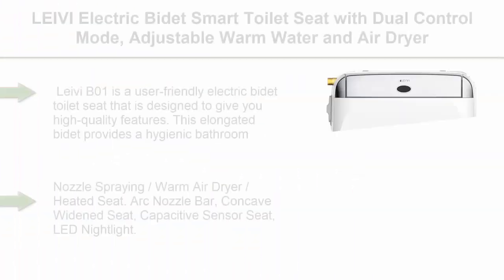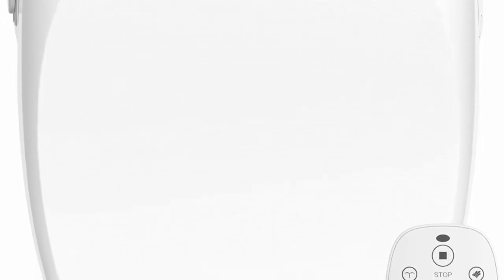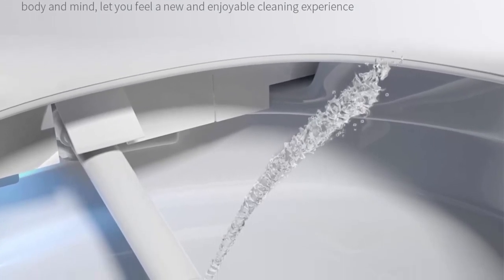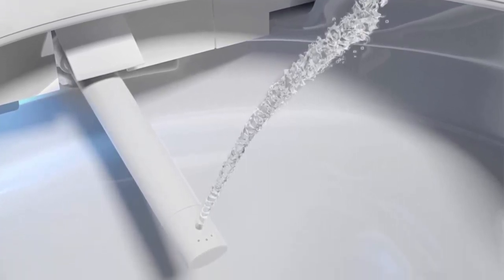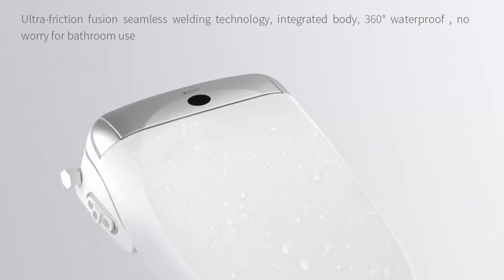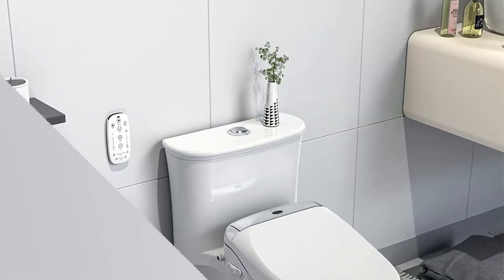Top 6: LEVI Electric Bidet Smart Toilet Seat with dual control mode, adjustable warm water and air dryer, ultra slim heated toilet seat, oscillating and pulsating spray wash, LED night light, elongated. The LEVI BO1 is a user-friendly electric bidet toilet seat designed to give you high-quality features. This elongated bidet provides a hygienic bathroom experience with instant and continuous warm water, adjustable nozzle spray, warm air dryer, heated seat, arc nozzle bar, concave widened seat, capacitive sensor seat, and LED night light. Enjoyable home spa — provides a gentle, refreshing clean for the entire family with enhanced nighttime usability and a deodorizer that keeps your bathroom fresh. Your bum deserves some self-care too.